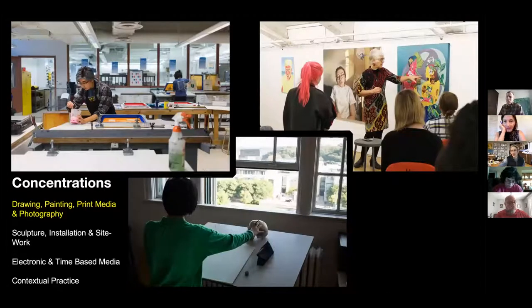One thing a little different about CMU is that when you apply, you apply specifically to the School of Art or whatever other program you're interested in — not to the university at large. But you don't have to apply within a particular concentration right away. Your first year, we kind of force everybody to take a little bit of everything, covering all this territory. After that, you'll begin to concentrate in one of four concentrations.